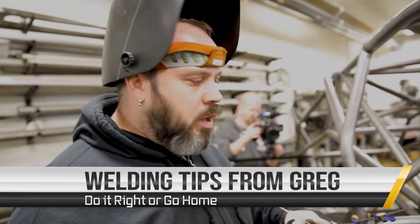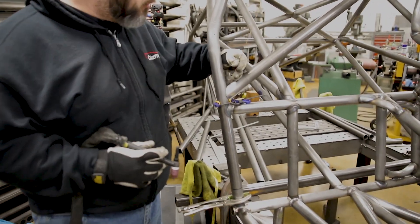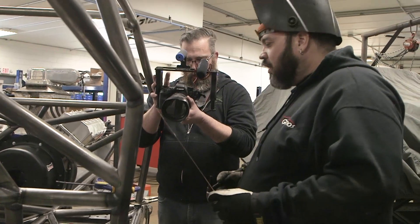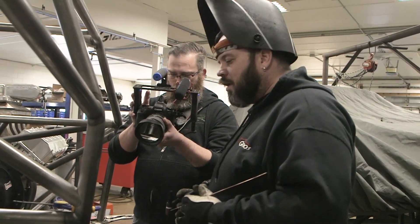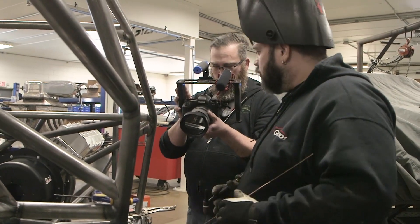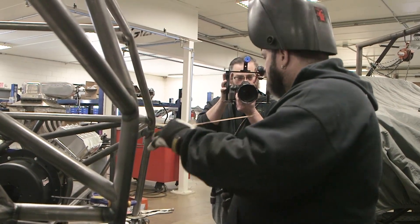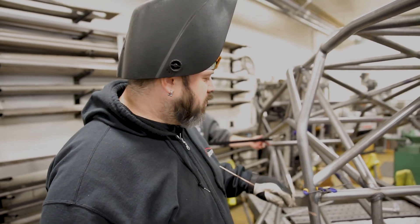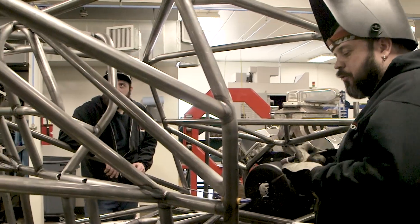This tube is all ready to weld. Notice how tight this fit is and how well-prepped it is. Does it have to be that tight? Does it have to be that well-prepped? No — but you're going to get a better finished product at the end. That's why we do it that way. You take the extra time, you get the fit and finish, it shows through all your work. If you can do it right now at the raw stage, imagine what it's going to look like at the end. Now we'll weld this — it's going to weld great. Let's make it happen.